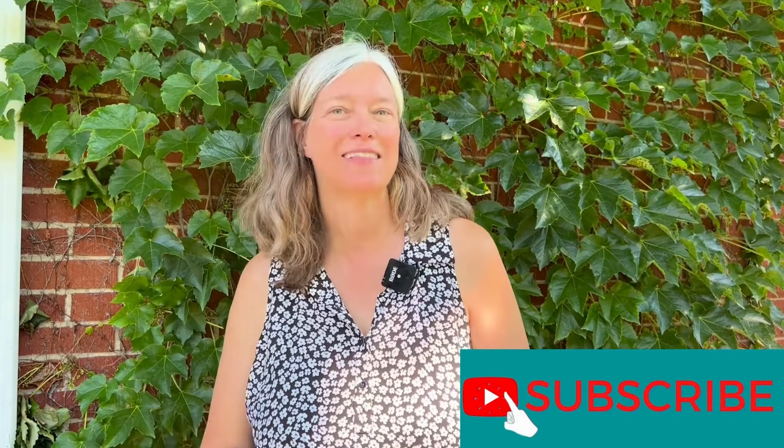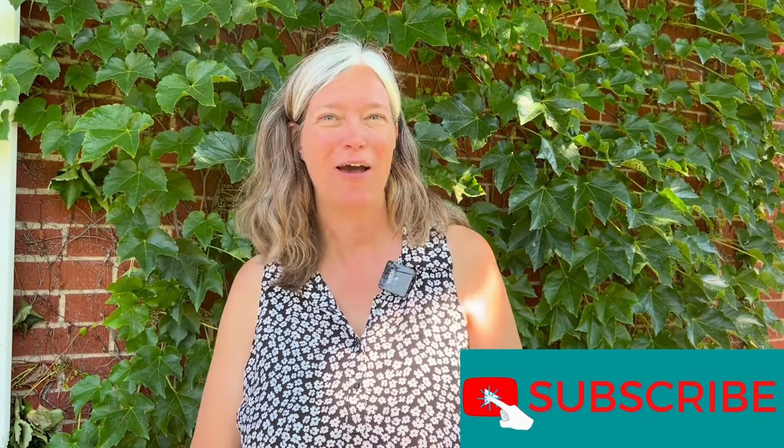Please click the bell and subscribe to my YouTube channel. I'd love to connect with you at Caroline Gow, Baird & Warner.